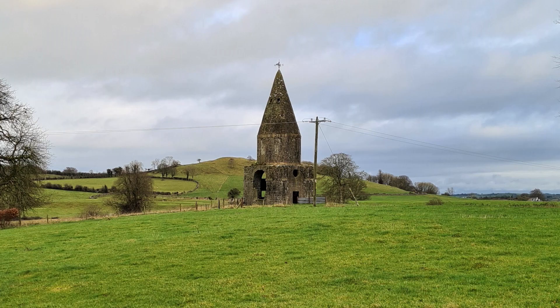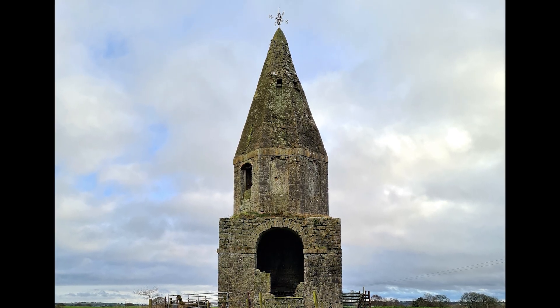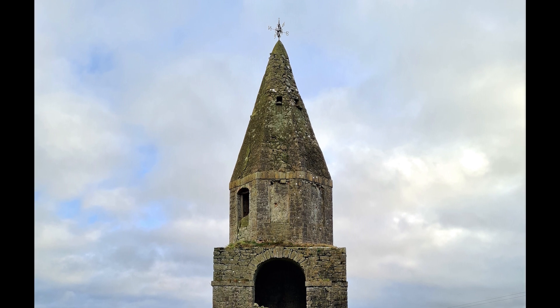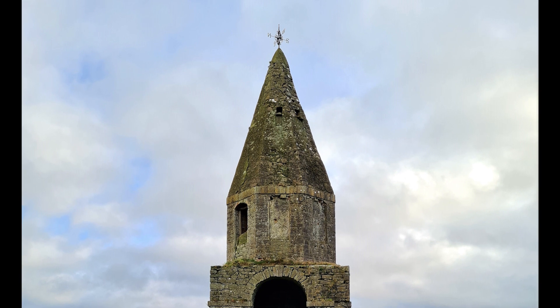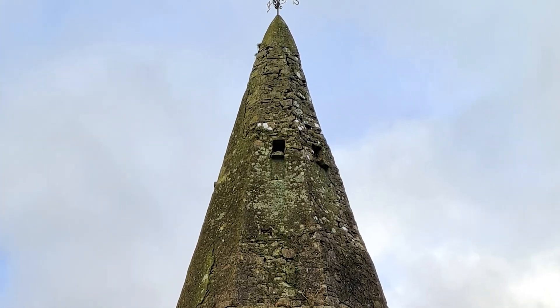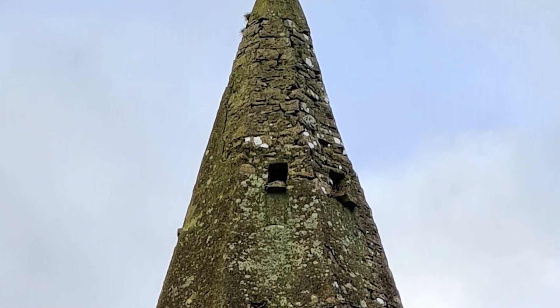Meanwhile, on a rise to the northwest of the house can be found one of the former estate's most distinctive features: the mid-18th century dovecote. Its design has traditionally been attributed to Richard Castle and, as so often with this architect, the building features a decidedly eccentric use of classical motifs. On top of a square base rises an octagonal tower, each side with a blind window. The tower is in turn topped by a spire concluding in a delicate weather vane. Near the summit of the spire are a series of square openings with landing ledges, the only overt evidence of the dovecote's original function.